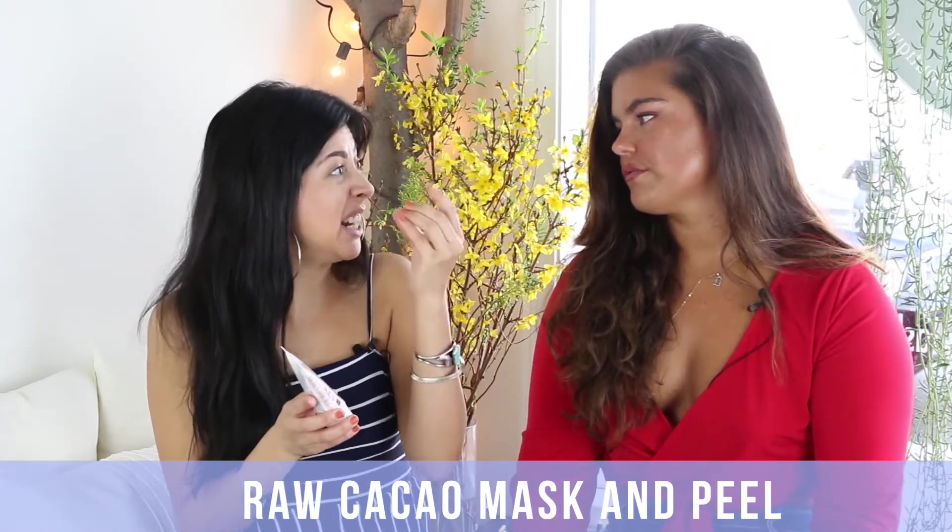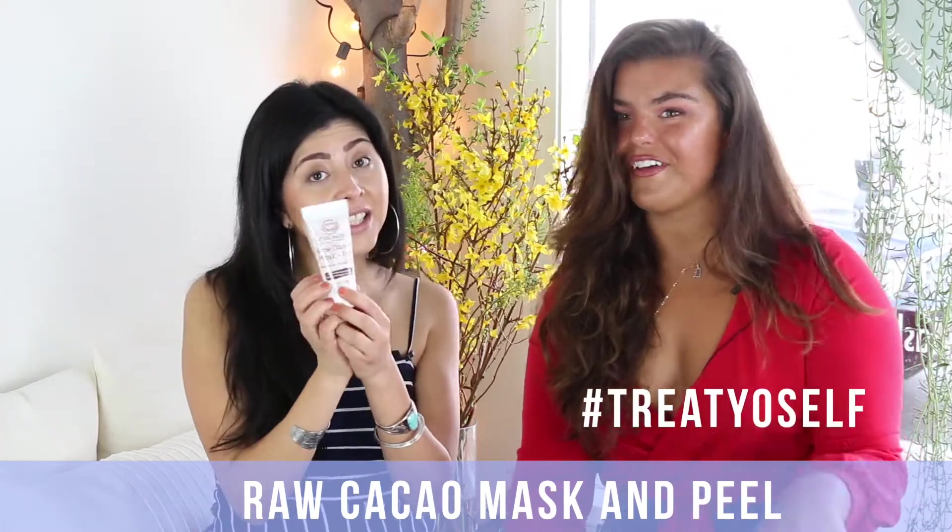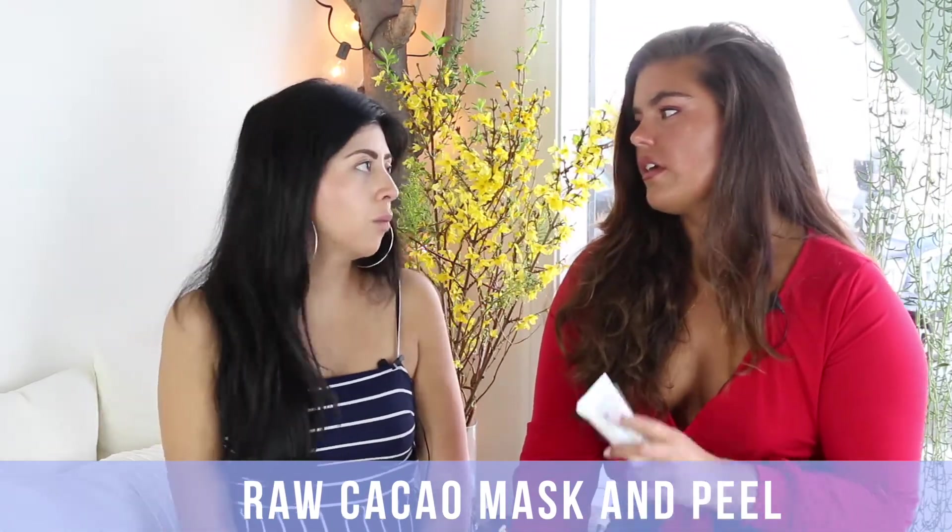A new product from Lotus Moon that I'm obsessed with is the Raw Cacao Mask and Peel — it's a two-in-one. You're masking and hydrating, but also treating the skin. It's antioxidant-packed and has a lactic enzyme in it, so it eats away dead skin cells and brightens without compromising the skin. Bonus: it smells exactly like chocolate — it's delicious! It's also great to travel with through different environments, especially going from warm dry LA to cold snowy weather, which is a really intense skin change.